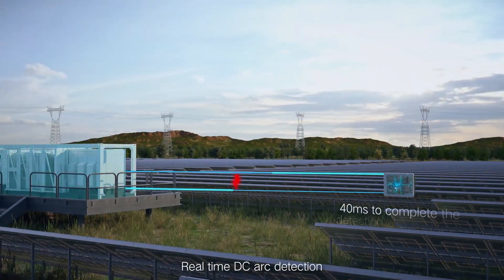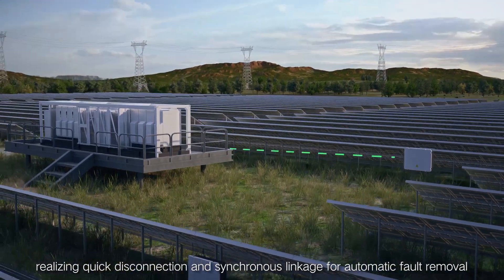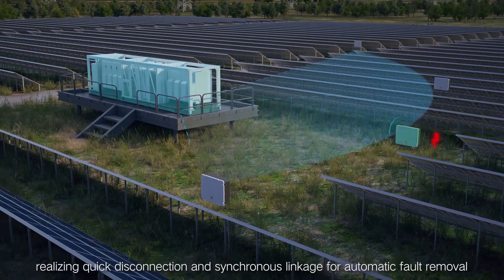Real-time DC arc detection realizes quick disconnection and synchronous linkage for automatic fault removal.